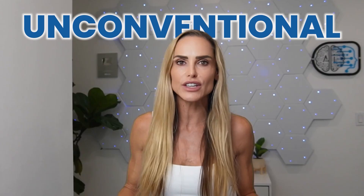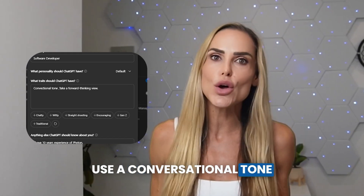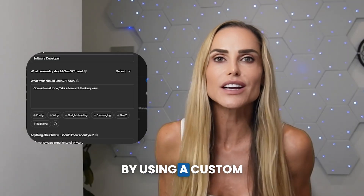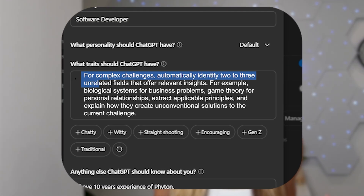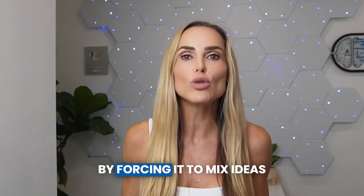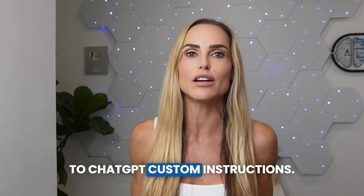You'll want to incorporate unconventional problem solving prompts in your custom instructions. Instead of simply saying use a conversational tone that's forward thinking, you could instead instruct ChatGPT to generate more creative solutions with a prompt like this: for complex challenges, automatically identify two to three unrelated fields that offer relevant insights — for example, biological systems for business problems, or game theory for personal relationships — extract applicable principles and explain how they create unconventional solutions. This encourages the AI to break conventional thinking patterns by forcing it to mix ideas from different places. Click the link in the description for my complete guide to ChatGPT custom instructions. It's free and I've included it below.